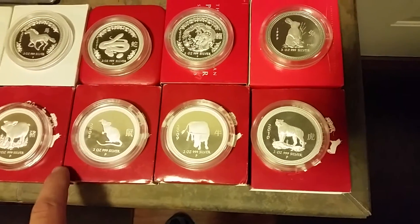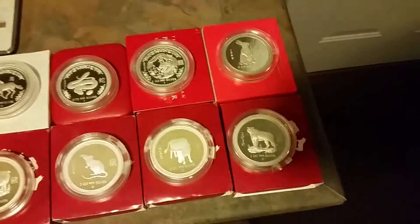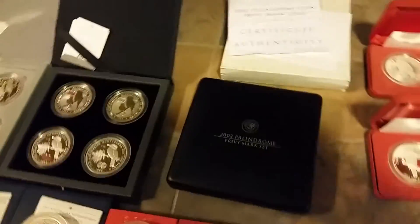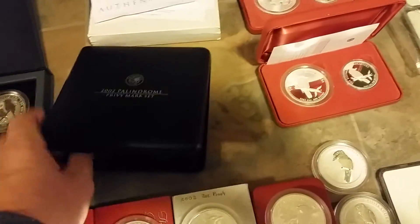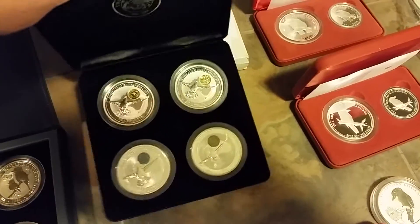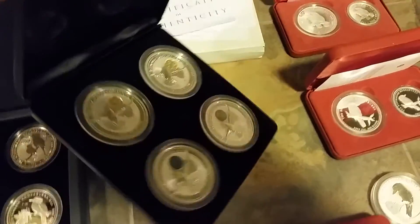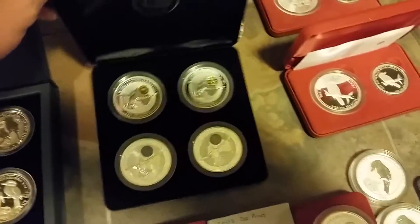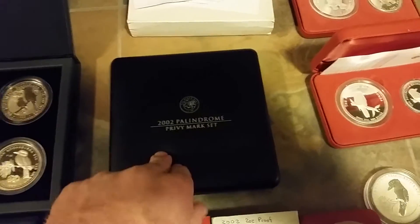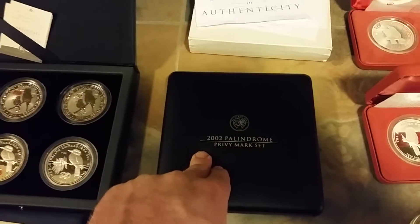These ones — if you see one for $300 to $500 and you don't want it, just PM me. I'll buy any one of these you guys find. These are unbelievable quality, unbelievable coins — and you will not find these. Try to find me one of these Paleodrome sets. If you find one for under $650, just buy it. They're beautiful. In my opinion, this set right here is the best four-coin set ever produced by the Perth Mint.